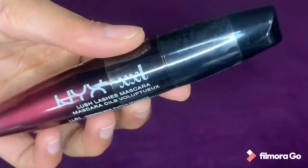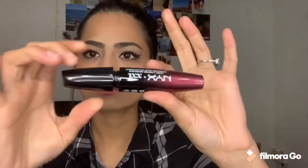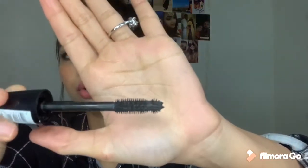The next thing is the Nixka Lush Lashes mascara. I haven't opened it yet. This is the mascara wand — it will coat your lashes nicely.